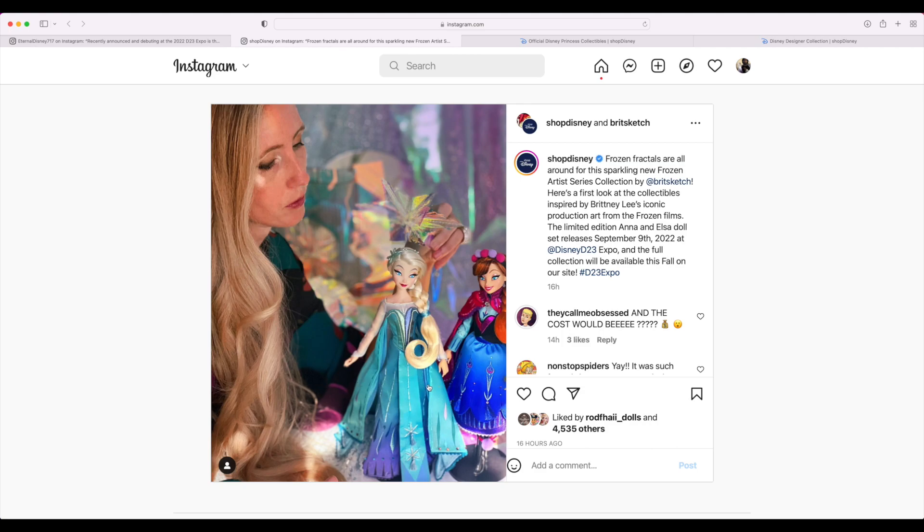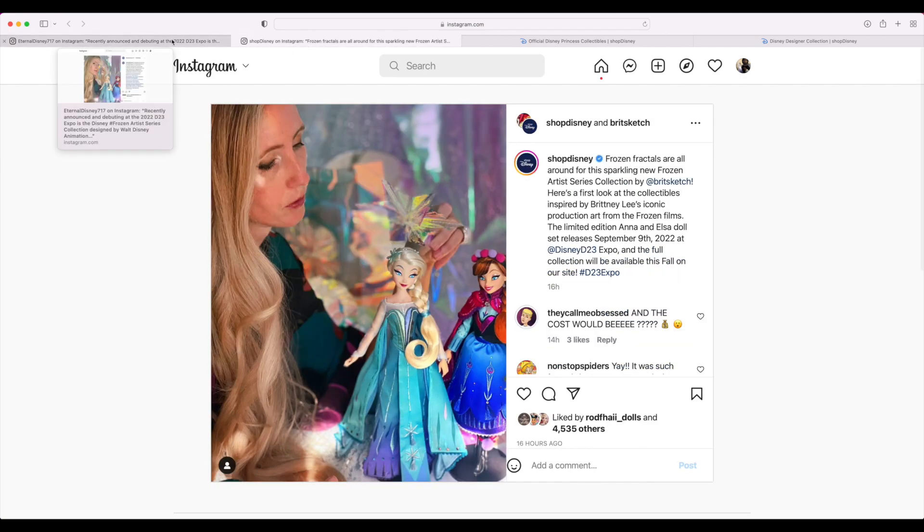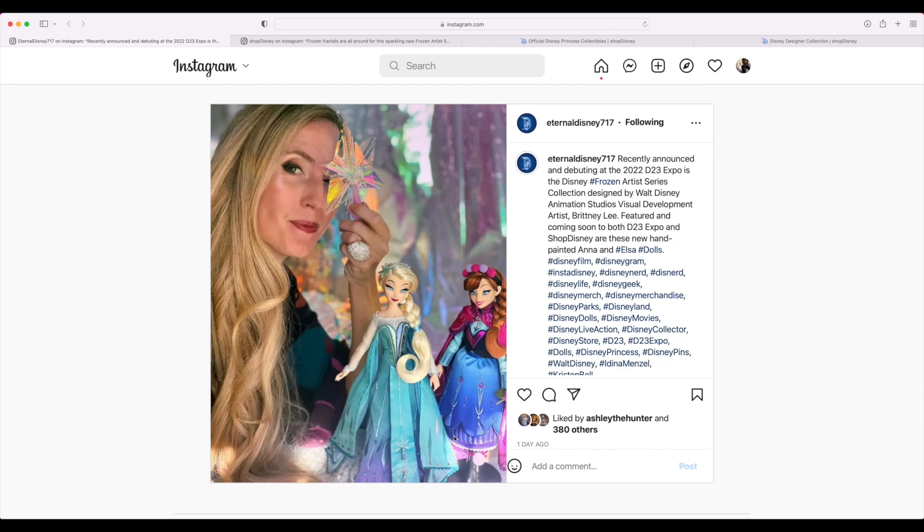I really like the concept styles of the dresses. I'm gonna presume they're like 12 inch dolls — I don't think they'd make them full blown 17 inch dolls for a concept line like this. Let me know if you're excited for these down below. I certainly am. I just hope they're not overly priced online or at the D23 Expo — I hope they're reasonably priced and not inflated just because they're concept art dolls. But we shall see.